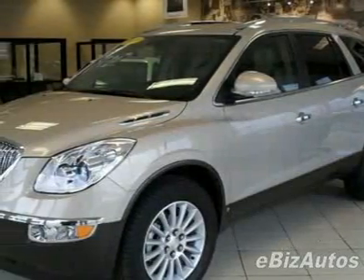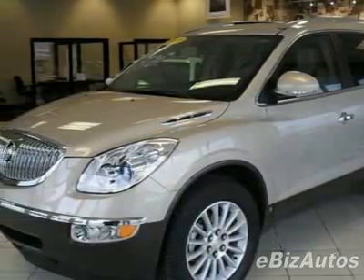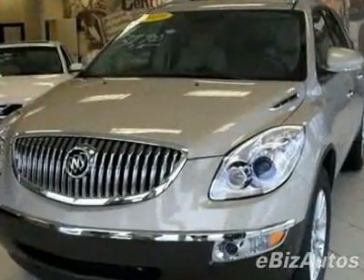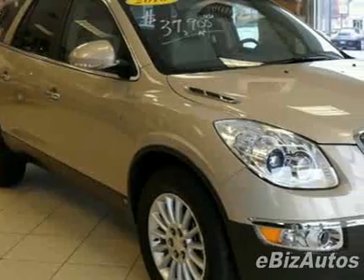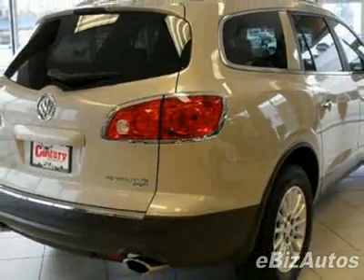Take a look at this 2010 Buick Enclave, Forward 4 Door 1XL. Carfax has certified this Enclave as having one owner. This Enclave has just under 20,500 miles. For your protection, this vehicle has a factory warranty.